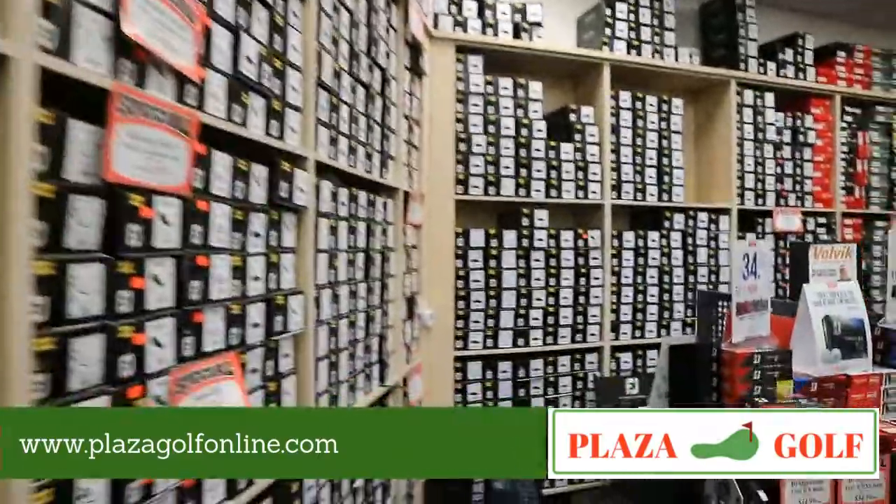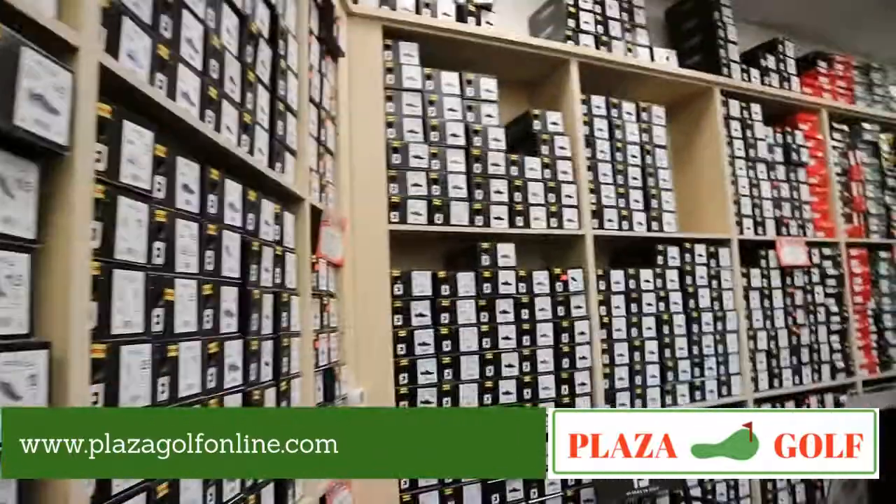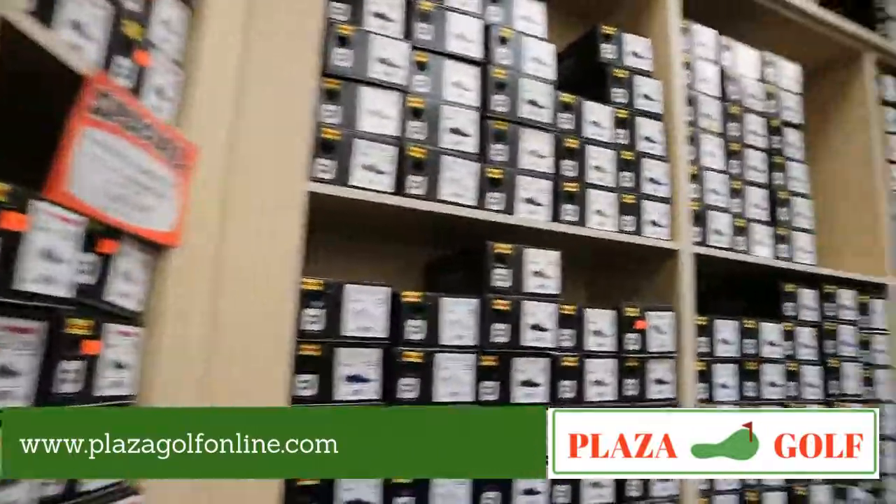Walking down here we've got all the ladies shoes in this department, men's through here, and we've got some great closeout deals on some FootJoy items that we got at a great deal. We also carry golf balls from every company.